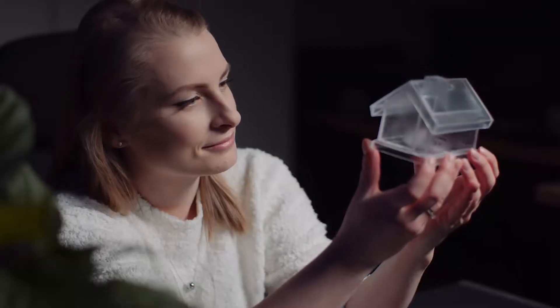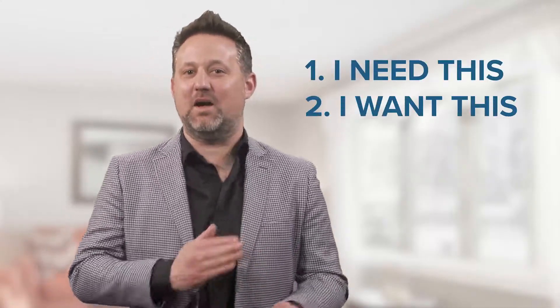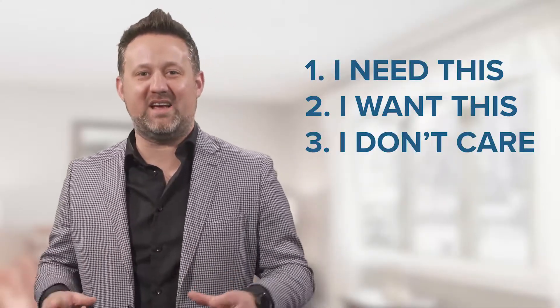Making your wish list is one of the most important steps of the home buying process. This is where you think about the features you want and need in a home. When creating your wish list, start with the basics. Break the aspects of the home into three different categories: I need this, I want this, and I really don't care if I get this.